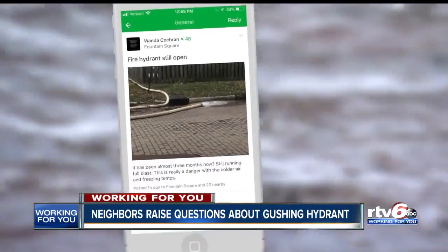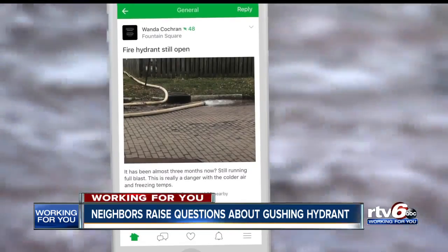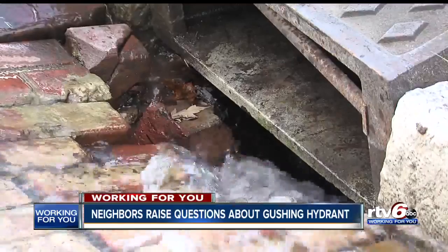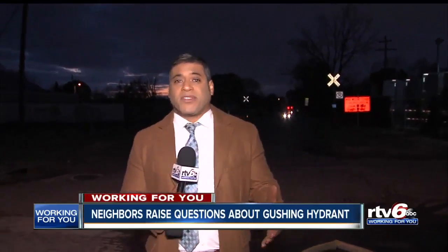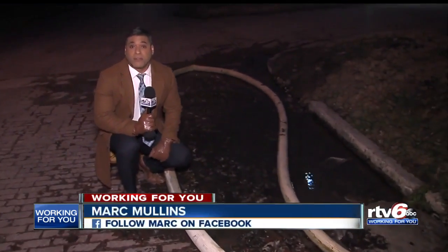That's Wanda Cochran, one of several neighbors who have taken to social media, posting pictures of the hydrant and the hose, sharing concerns. Wondering why so much water is being wasted. Wondering what happens to the brickwork being eroded away. Wondering why the hose is blocking part of the street. One of the concerns for neighbors is what happens to all this water once the temperatures dip below the freezing point.